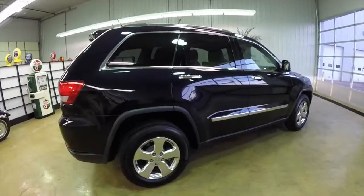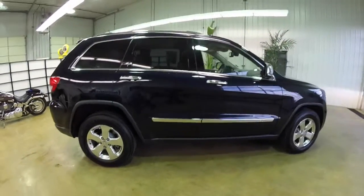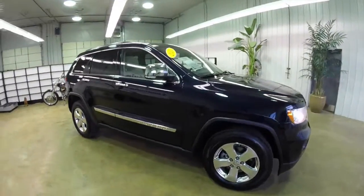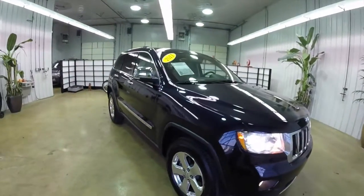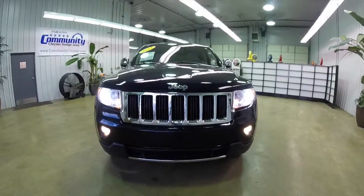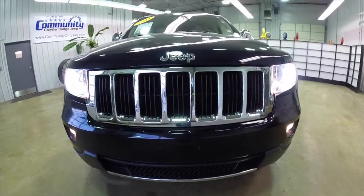Alright, this does conclude our quick walk around look at this 2011 Jeep Grand Cherokee Limited. If you have any questions or would like to see this vehicle, please contact our showroom. One of our friendly sales staff will be more than happy to answer any questions you may have. And as always, thanks for watching.